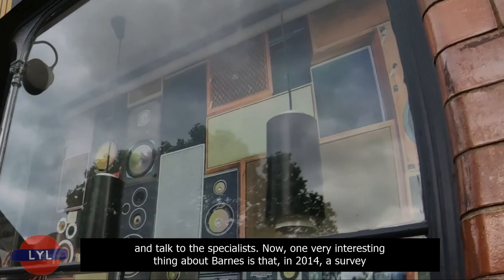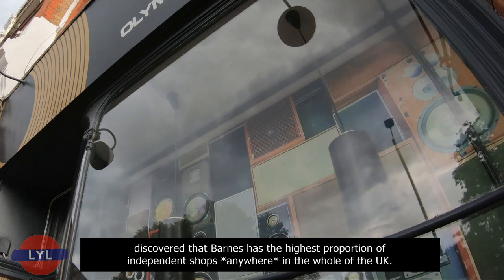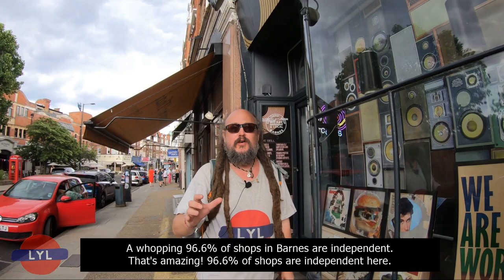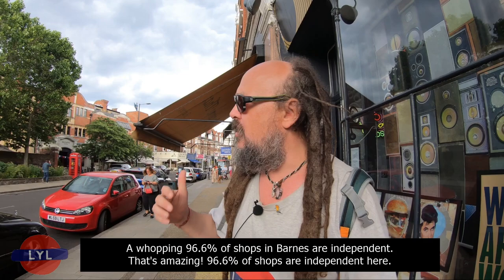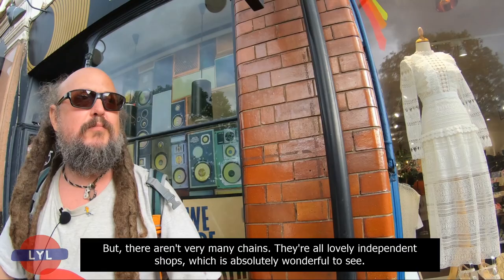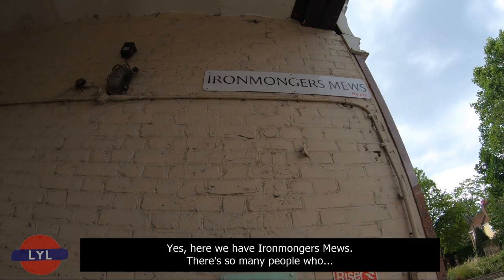One very interesting thing about Barnes is that in 2014, a survey discovered that Barnes has the highest proportion of independent shops anywhere in the whole of the UK — a whopping 96.6% of shops in Barnes are independent. There's not very many chains apart from your Sainsbury's and stuff like that. They're all lovely independent shops, which is absolutely wonderful to see, and it's one of the things that makes Barnes really special, really villagey, really different.